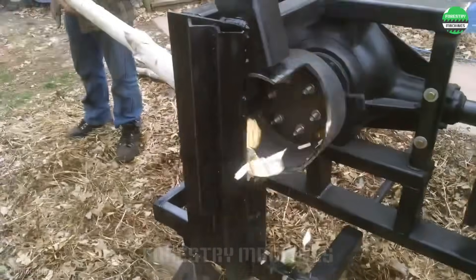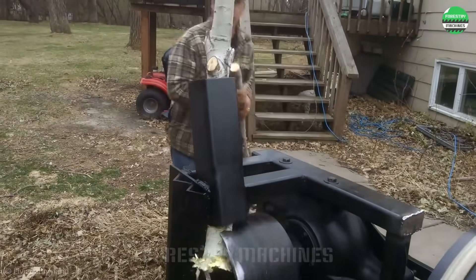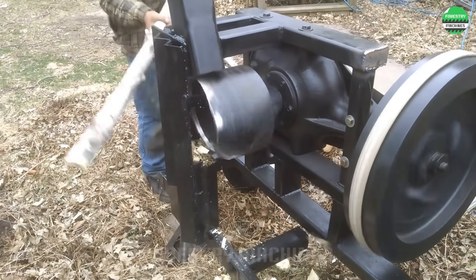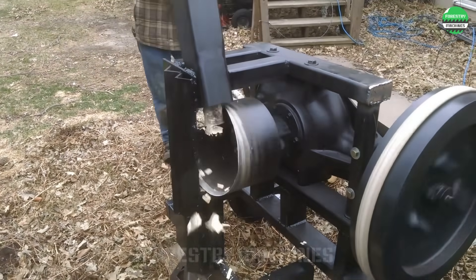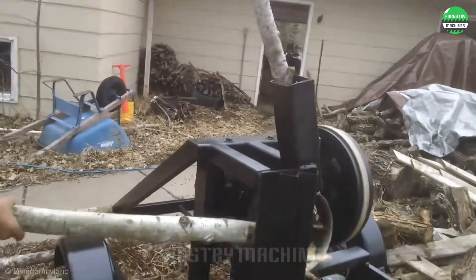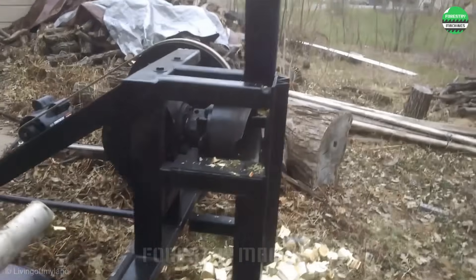I will vote creativity points for this special design. The entire long tree turns into continuous small pieces with each rotation of the splitting blade. This technology opens up great potential for the green energy industry — creating wood gas fuel becomes easier and more efficient than ever before, with a smart design that helps optimize the process.